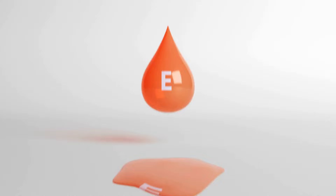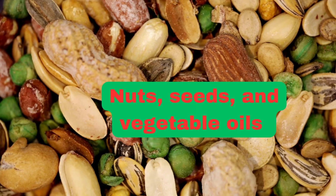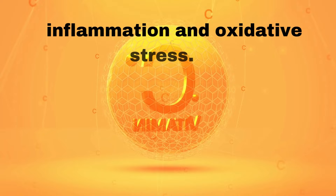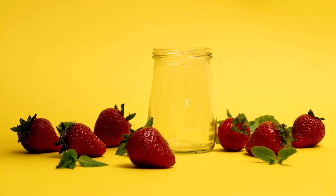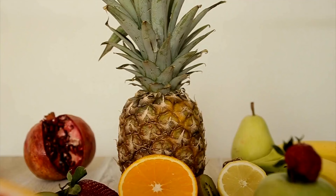Number four, vitamin E. Vitamin E is an antioxidant that helps protect cells, including nerve cells, from oxidative damage. Nuts, seeds, and vegetable oils are good sources of vitamin E. Number five, vitamin C. Vitamin C is another powerful antioxidant that helps reduce inflammation and oxidative stress. It supports the health of blood vessels that supply nutrients to the nerves. Citrus fruits, strawberries, and bell peppers are excellent sources of vitamin C.